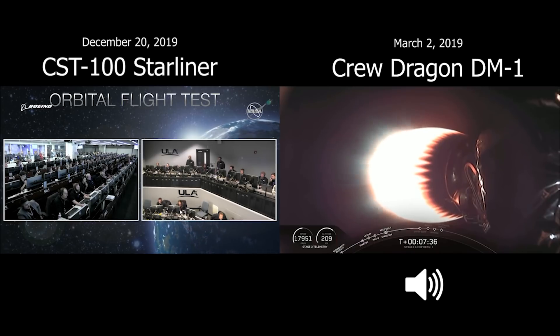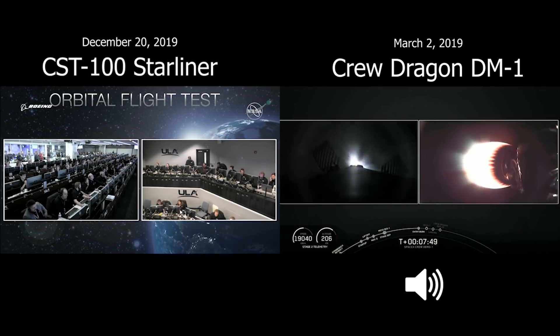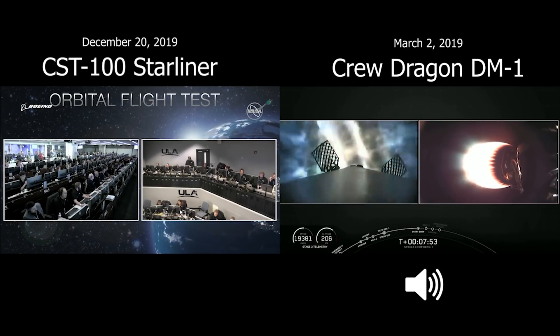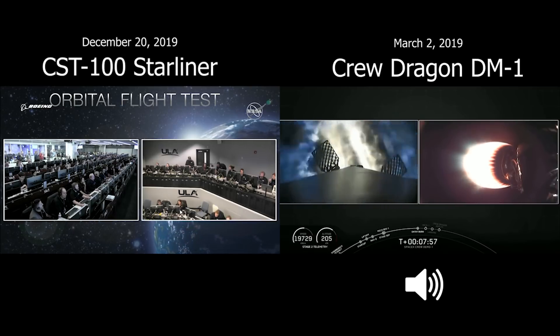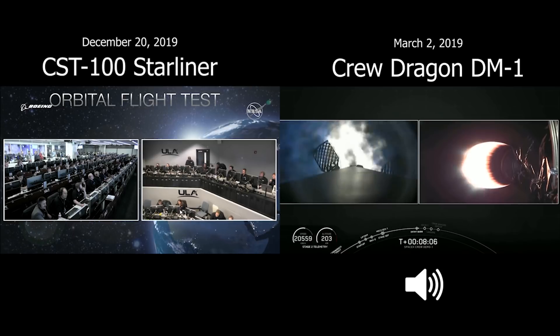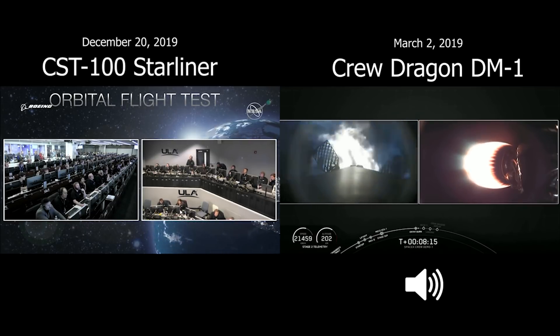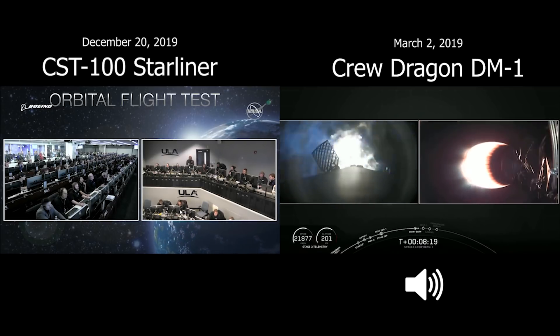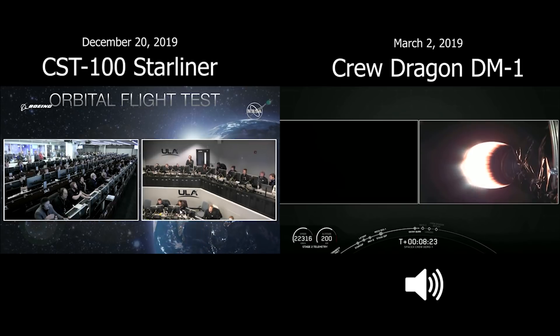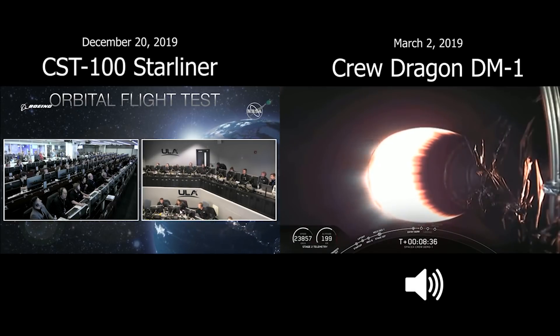Coming up in about 10 seconds, that entry burn on stage 1 is going to start. Hopefully we'll have onboard video so you can watch. Stage 1 FTS is safe. Stage 1 entry burn has started — three M1D engines reigniting. The burn will continue for about another 18 seconds. Stage 1 coming back down towards Earth while stage 2 is still making its way up into outer space with Dragon nestled on top. Stage 1 entry burn shutdown.